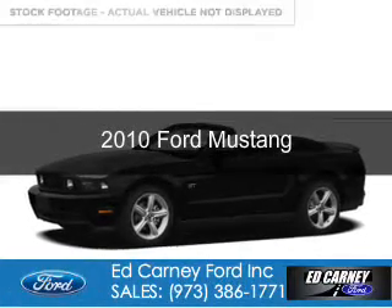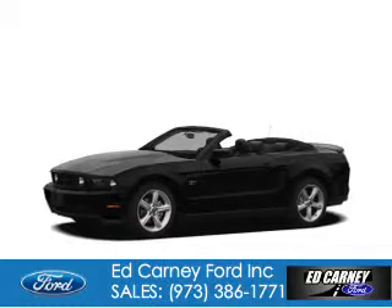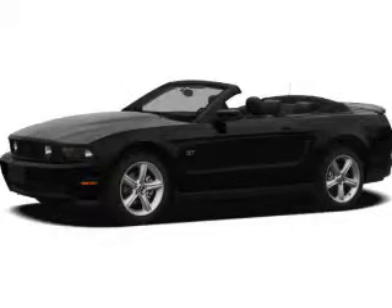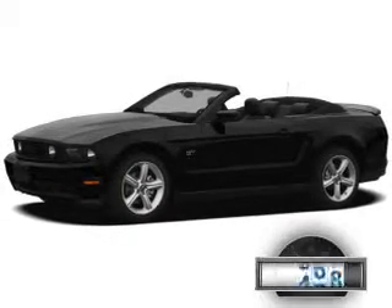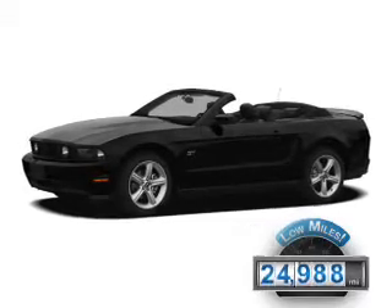This is a used 2010 Ford Mustang. It's powered by rear-wheel drive, a 4.6-liter, 8-cylinder engine. With fewer than 25,000 miles, this vehicle has a long road ahead.